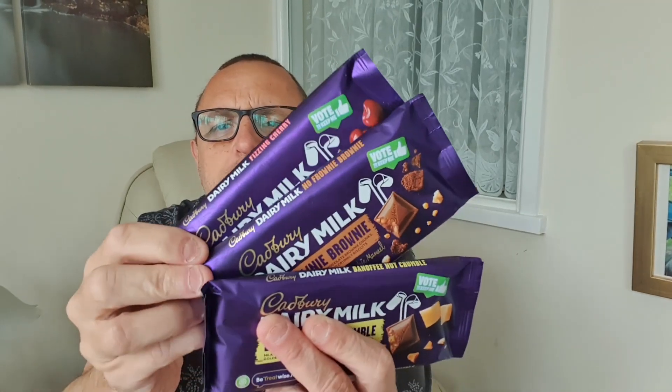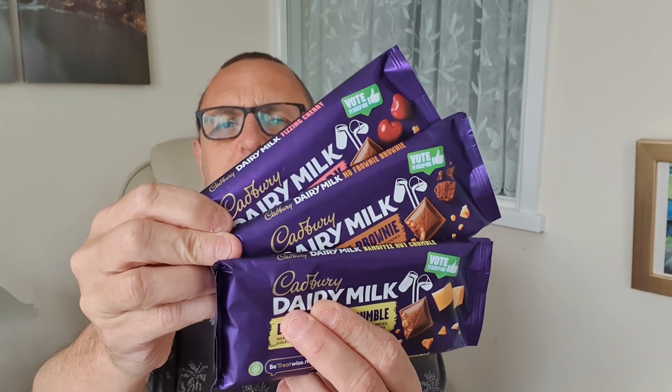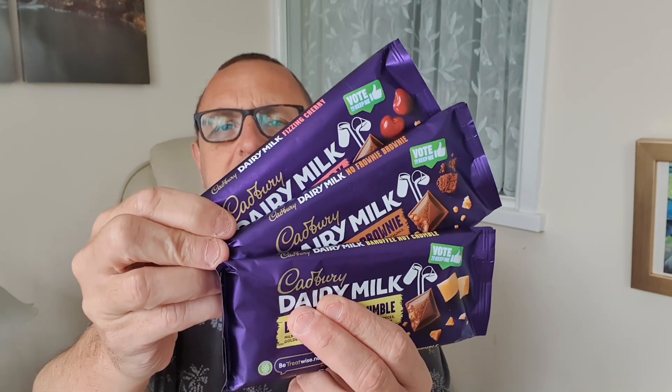Hello and welcome to the Adam Abel YouTube channel. Dairy Milk — vote for your favourite. Which flavour are we tasting in today's video?